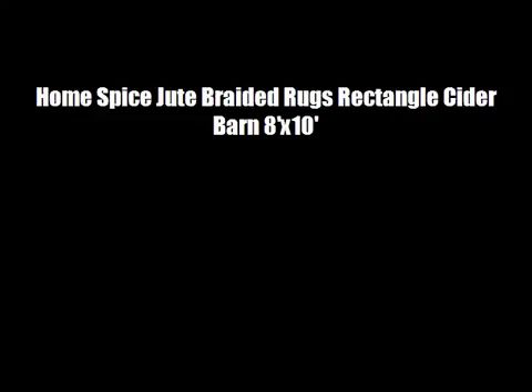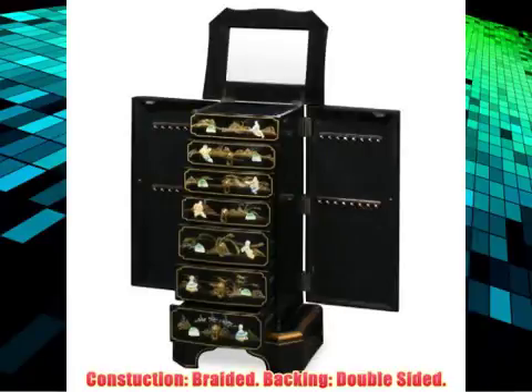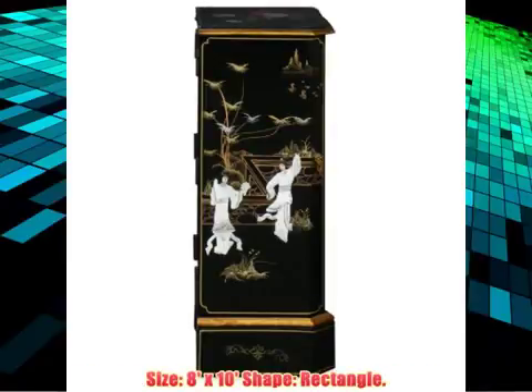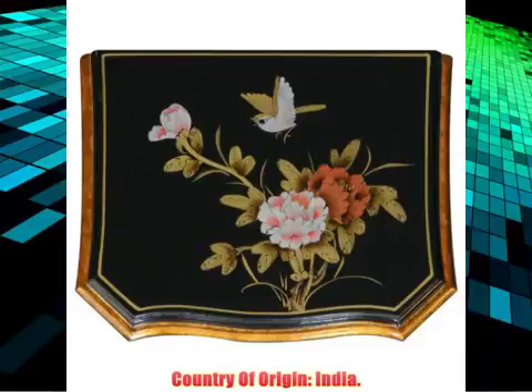Rectangle Cider Barn, 8 by 10. Material: 99% jute, 1% polyester, pile height 0.25. Construction: braided, backing double-sided. Size: 8 by 10, shape: rectangle. Color: red, gold, brown, green. Country of origin: India.